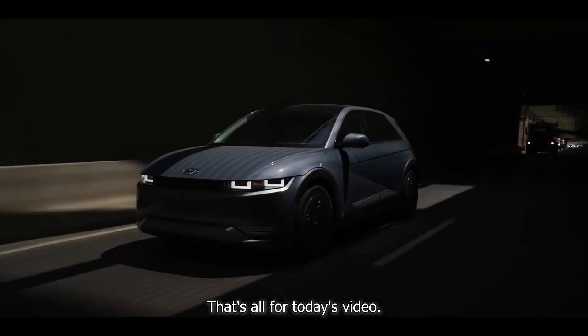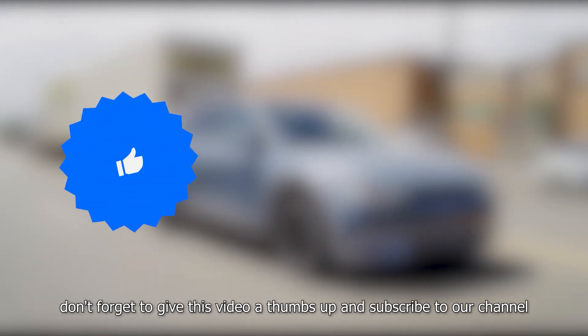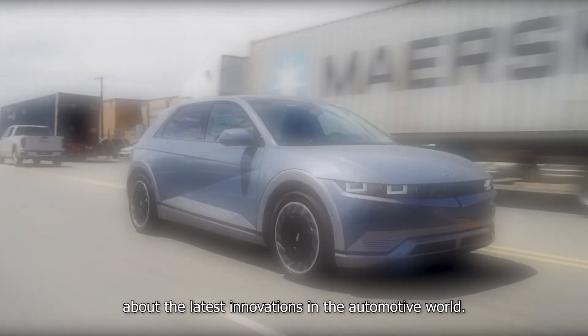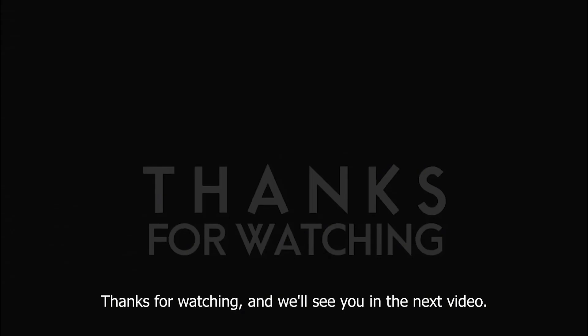That's all for today's video. If you found this information interesting and informative, don't forget to give this video a thumbs up and subscribe to our channel for more exciting content about the latest innovations in the automotive world. Thanks for watching and we'll see you in the next video.